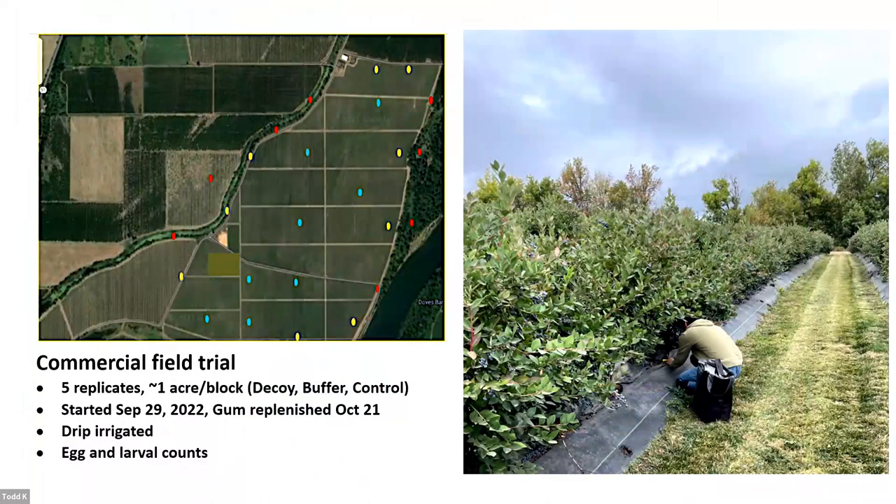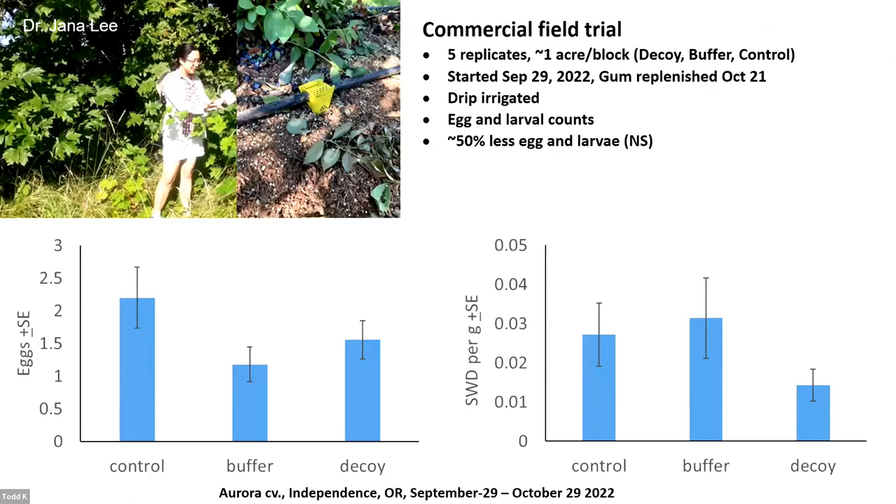We did trials with our decoy and our buffer — this is Dr. Jane Ali's data generated last year. In general, in the majority of trials, when you compare the decoy with a control, you can get anywhere between 50 and 95 percent reduction in damage. This example is closer to the average, not the 95. This is a standalone treatment on late-season blueberry.